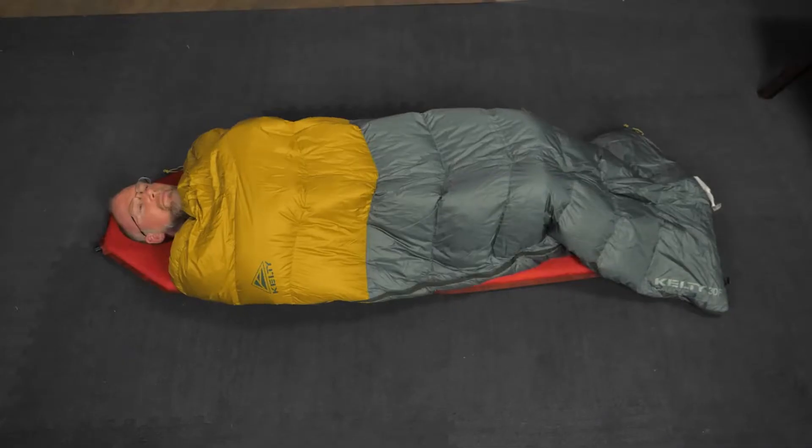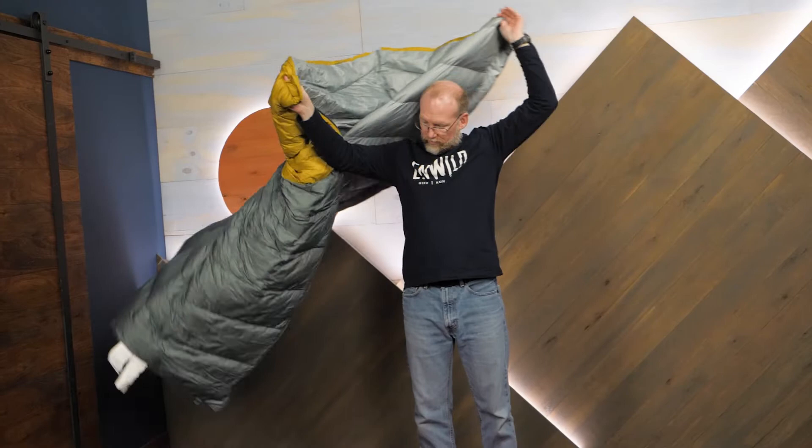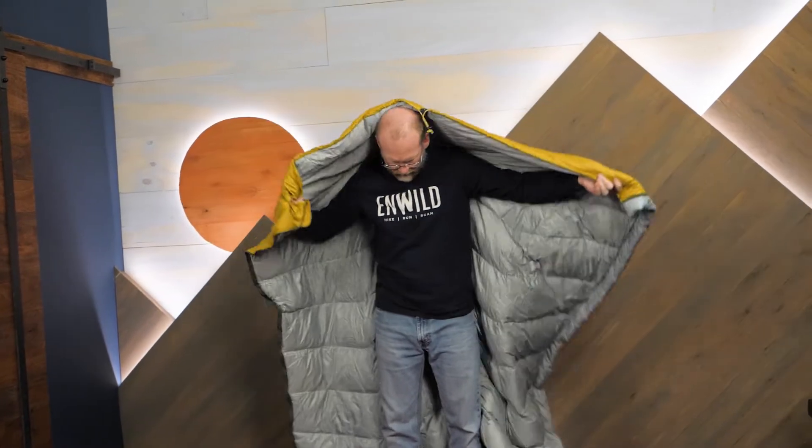Hi folks, it's Troy from InWild with the Galactic 30 Degree Sleeping Bag from Kelty. This is a budget, hoodless, warm weather bag that has the flexibility to be a blanket when needed and offers the time-honored benefits of down insulation. Let's check out the details.